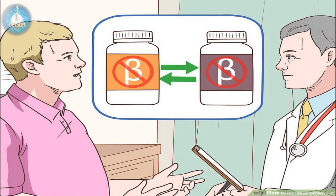Ask your doctor if you can switch your beta blocker medication. Beta blocker medications, which are common heart medicines, may decrease the amount of brown fat in your body. If you take these kinds of medicines, talk to your doctor about your weight goals and whether switching to a different medication is possible. Do not stop taking your medication without talking to your doctor.